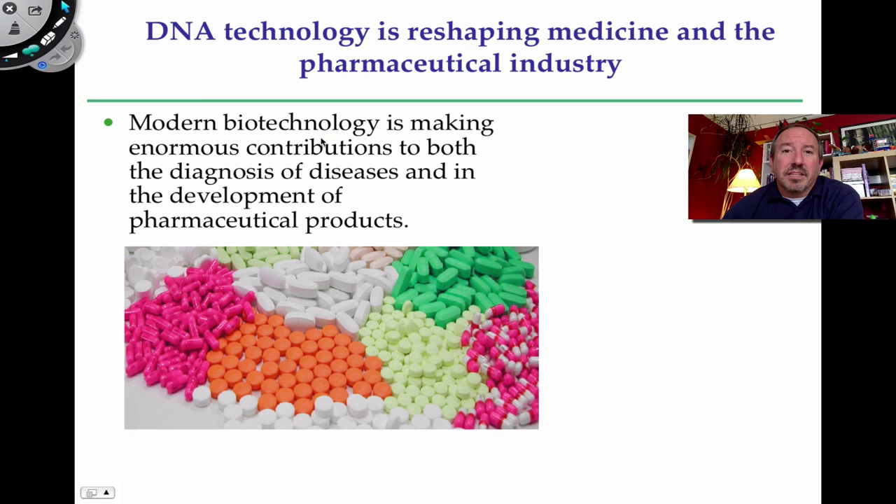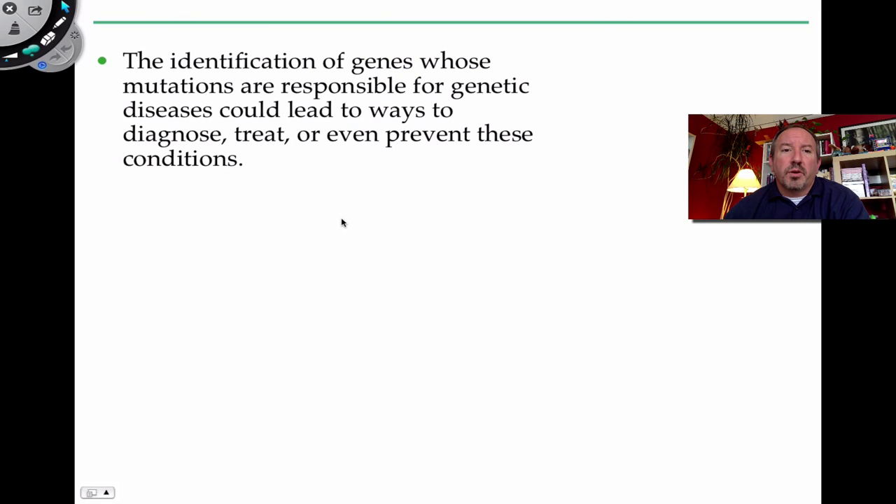Modern biotechnology — the practical application of DNA manipulation, recombinant DNA, PCR, sequencing, and cloning — is reshaping the diagnosis of disease, detecting whether someone has a disease or is a carrier even before showing symptoms, and developing pharmaceuticals tailored to individual people to reduce side effects. The identification of mutated genes is really at the heart of this.